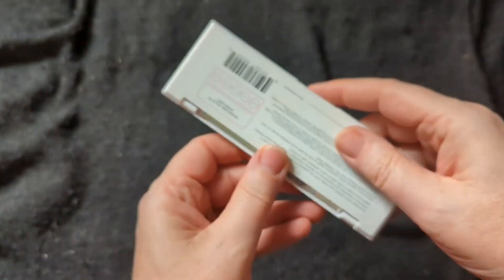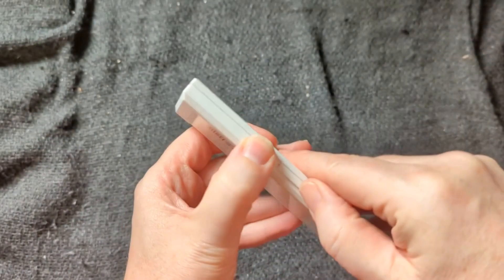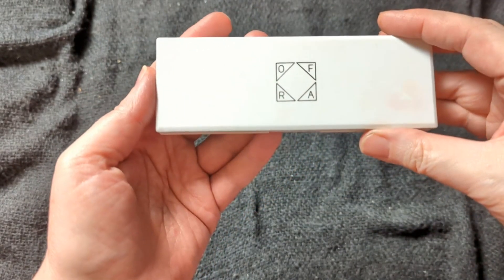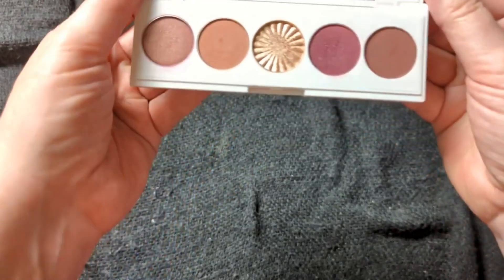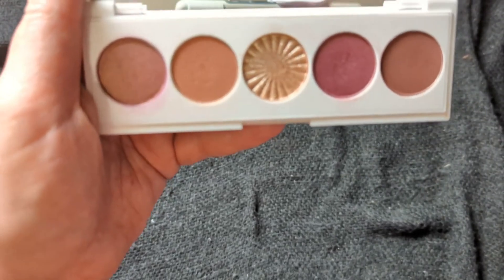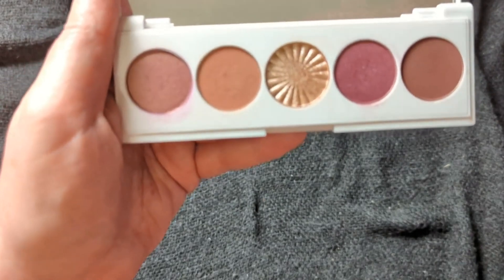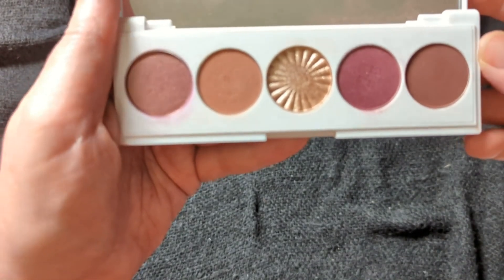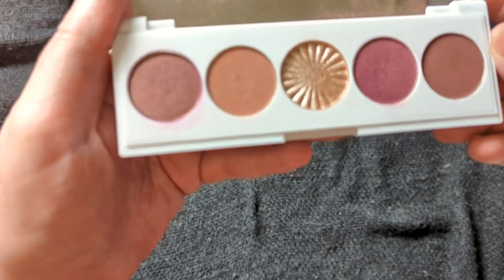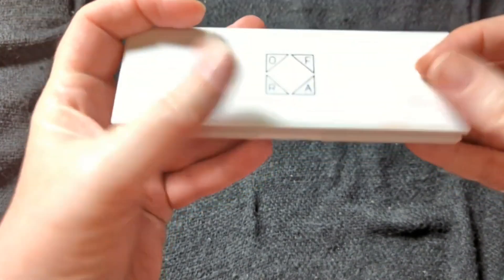For November, I was originally going to go with this Signature Symphony from Ofra for December. But I have another palette that just makes more sense for December. Even though it was my December palette this past year, I really didn't talk about it much because December was kind of a loss. This palette, though, I think is a stunning, beautiful palette — great for fall or even the holiday season, which is what it was originally intended for. I just love this palette, so it is going to be my November one.